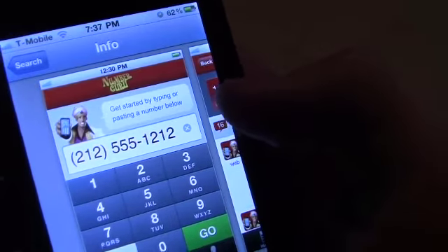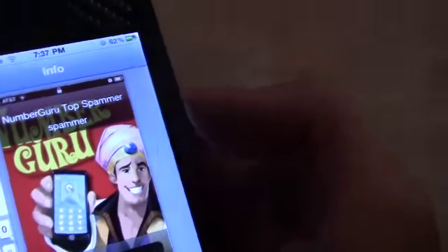So what it really does is you type in any number, search it, and it tells you the first and last name, where they're located, and what carrier they're using. You can go ahead and write a comment about that person. Really tight iPhone app — you can say if they're spam or not. Really cool.